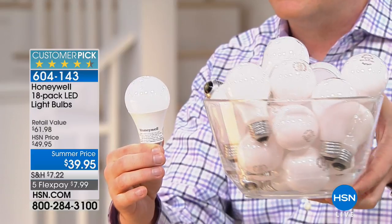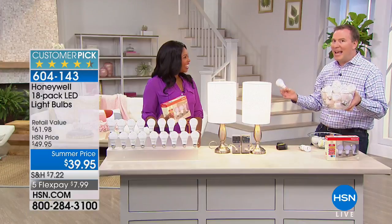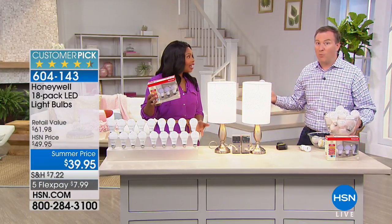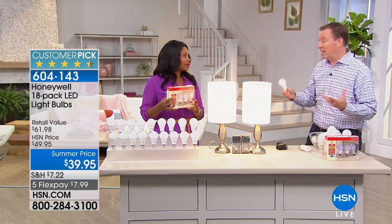So this is $2.50 versus $25 worth of incandescent bulbs. When you think about that — and you're getting 18 bulbs — for a lot of us that's more than half our house. This is going to be all you need to get yourself some savings.